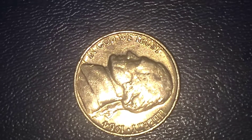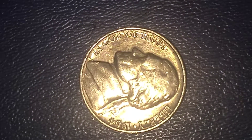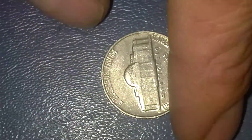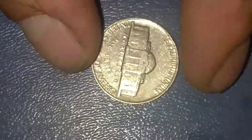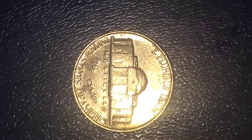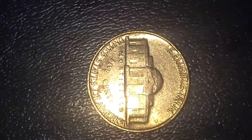One of these went for $23,000 on Heritage Auctions not too long ago, but I'm sure the mint state was a lot better than this one. I don't even know what the mint state is on this one — it's not been certified, but I would like to get it certified, as well as some of the other coins I have.